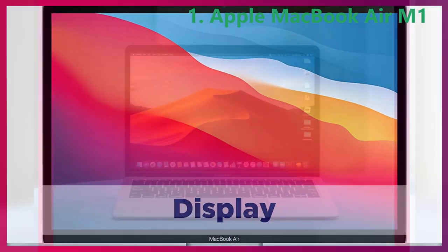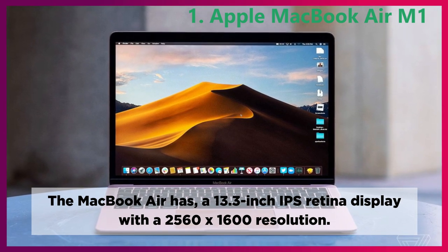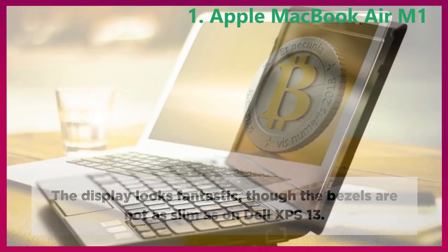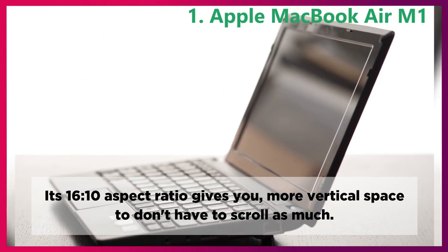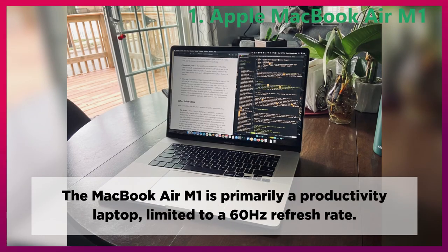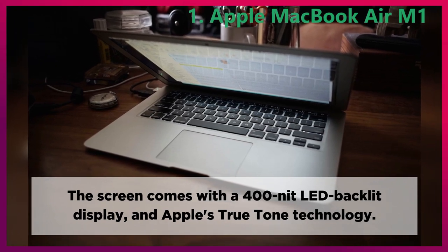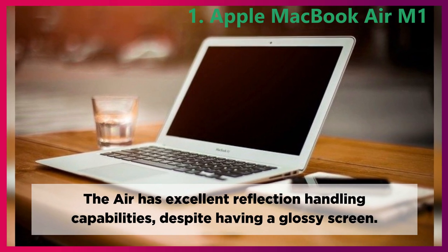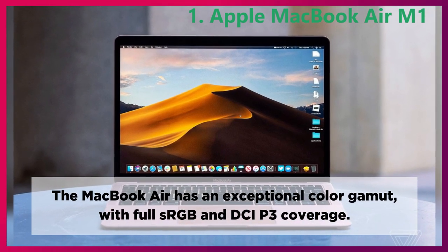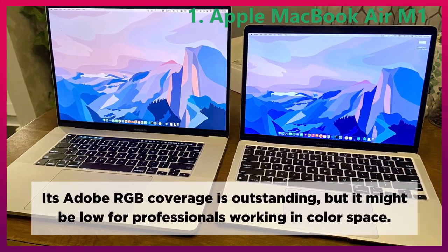Display. The MacBook Air has a 13.3-inch IPS Retina display with a 2560x1600 resolution. The display looks fantastic, though the bezels are not as slim as on the Dell XPS 13. Its 16:10 aspect ratio gives you more vertical space so you don't have to scroll as much. The MacBook Air M1 is primarily a productivity laptop, limited to a 60Hz refresh rate. The screen comes with a 400-nit LED backlit display and Apple's True Tone technology. The Air has excellent reflection handling capabilities despite having a glossy screen. The MacBook Air has an exceptional color gamut with full sRGB and DCI-P3 coverage, though Adobe RGB coverage might be low for professionals working in color space.